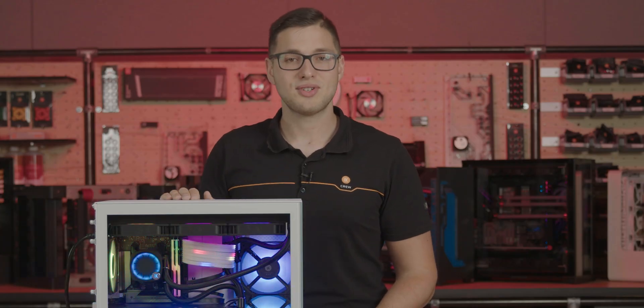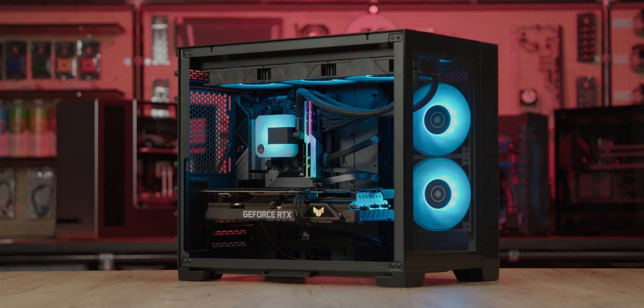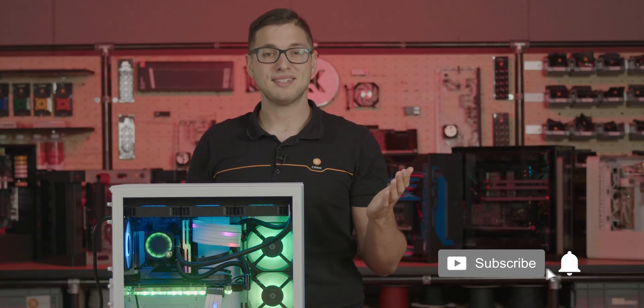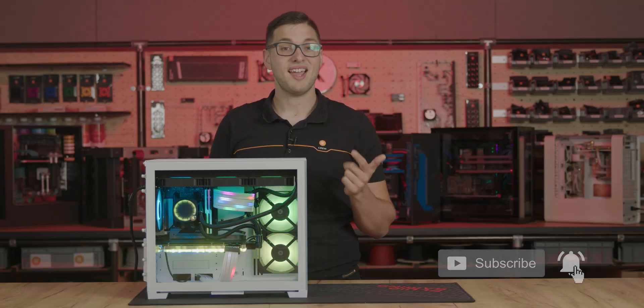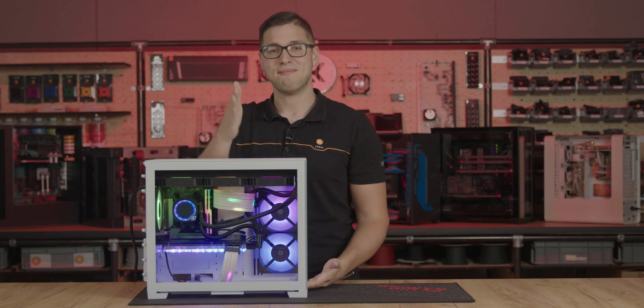We think this provides more than enough juice to enjoy the most competitive gaming titles. But should you ever want to configure your system to your own needs and desires, there are always plenty of hardware options to choose from on our website. So if you're looking to upgrade your setup with a gaming PC that packs all the key benefits of EK Liquid Cooling, offers high performance gaming, and comes with a wide array of customizable options, look no further than the EK Fluid Gaming Battle PC.